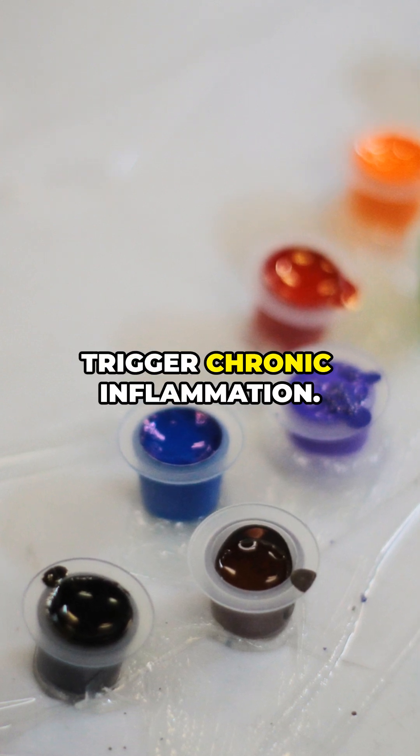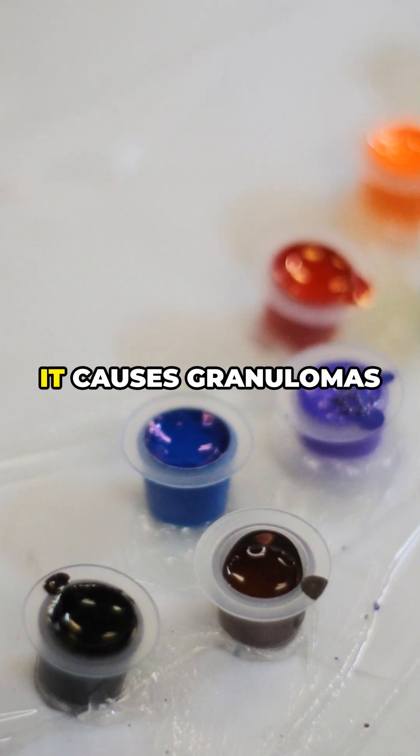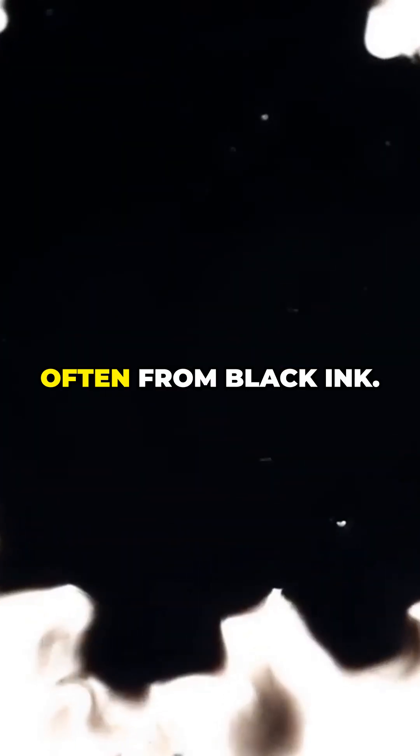Research shows tattoo ink can trigger chronic inflammation. Locally, it causes granulomas and fibrosis, often from black ink.